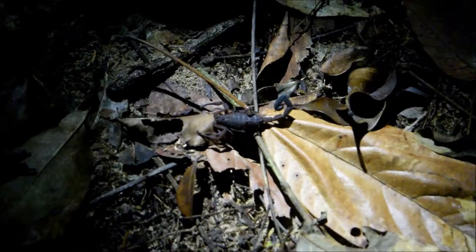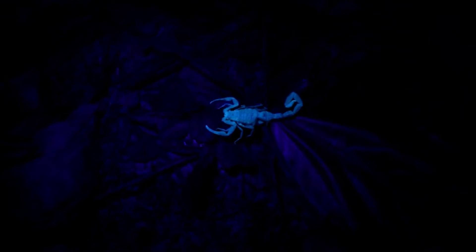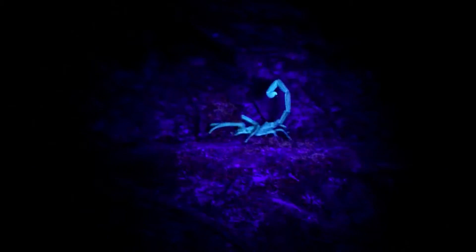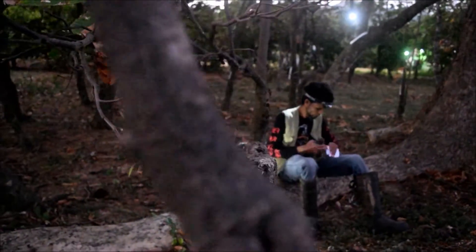Scorpions are nocturnal and difficult to locate and observe in situ due to their cryptic nature. However, with the discovery of scorpion fluorescence, ultraviolet light made finding these creatures much easier. We know that scorpions possess a chemical called coumarin in the exoskeleton, which fluoresces under UV light, but the exact ecological significance of this glowing is still a subject of debate.